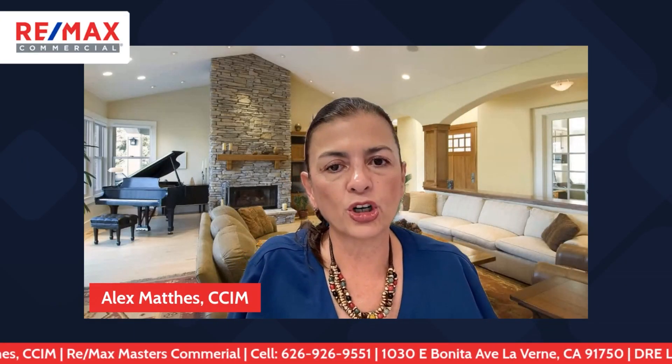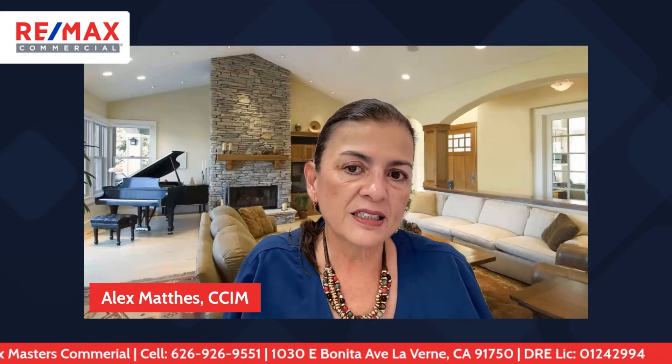Hi, I'm Alex Mathis with RE-MAX Masters, your commercial real estate partner. My DRE license number is 01242994, and I'm your local commercial real estate expert.